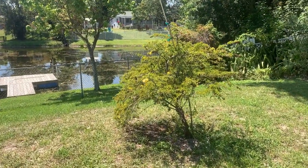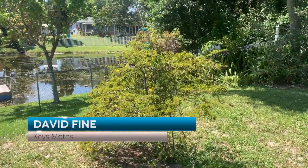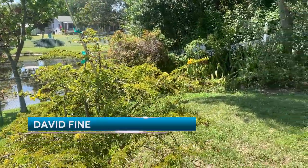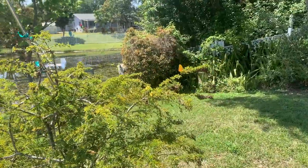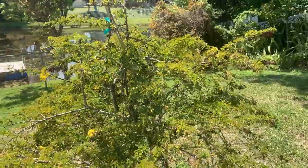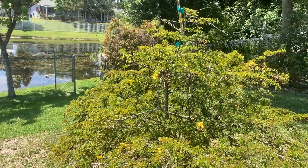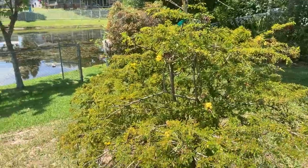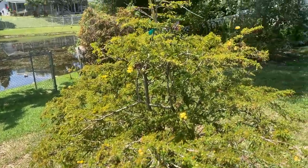All right, guys, we have on my desert cassia a female orange-barred giant sulfur, Phoebis philea, laying eggs. Here she comes. I'm trying to be super still.